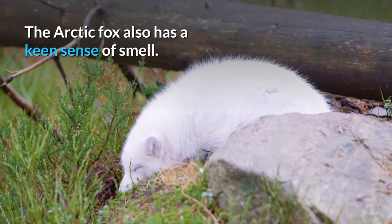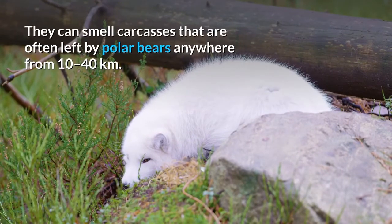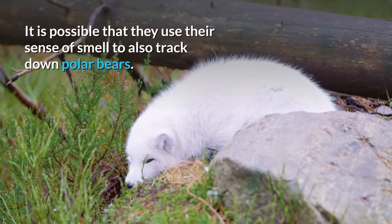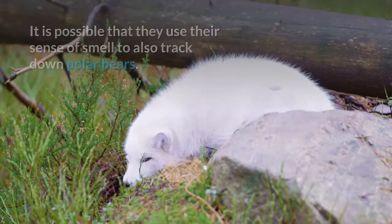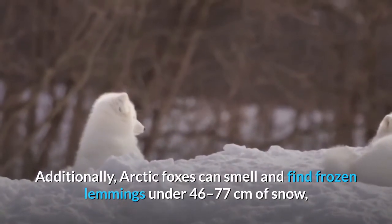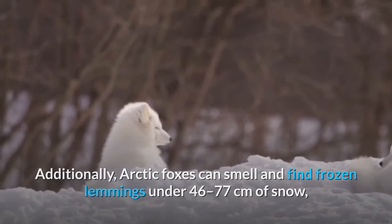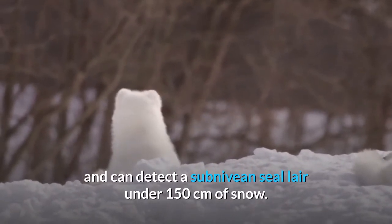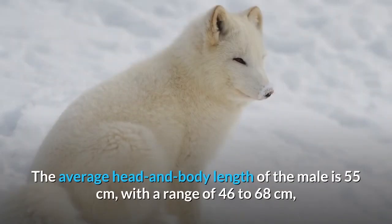The arctic fox also has a keen sense of smell. They can smell carcasses left by polar bears from anywhere between 10 to 40 kilometers away, and it is possible they also use their sense of smell to track polar bears. Additionally, arctic foxes can smell and find frozen lemmings under 46 to 77 centimeters of snow, and can detect a subnivean seal lair under 150 centimeters of snow.